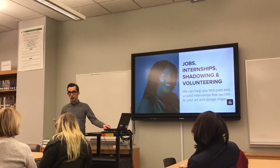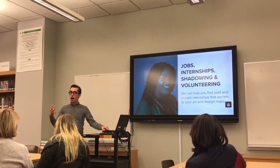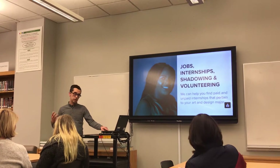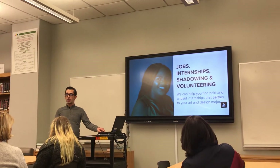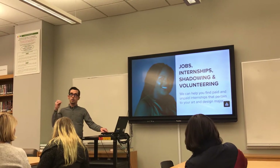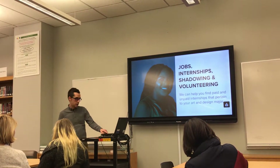Students will be Adobe certified. I take the design thinking approach within the classroom where the students are not only learning Photoshop, but they are learning how to act like professionals — gaining soft professional skills, brainstorming, ideating, conducting research, synthesizing it, and then presenting it and getting feedback, all in the matter of just 20 minutes in a class.